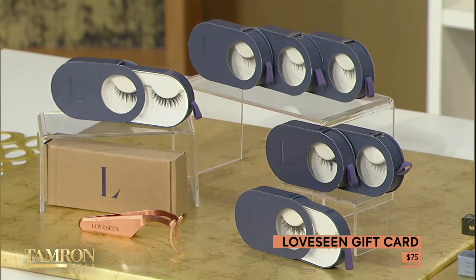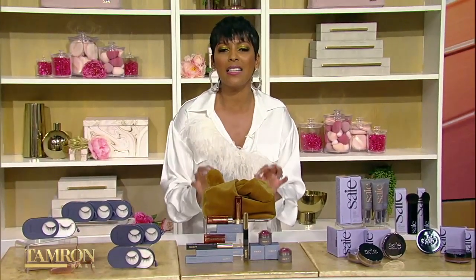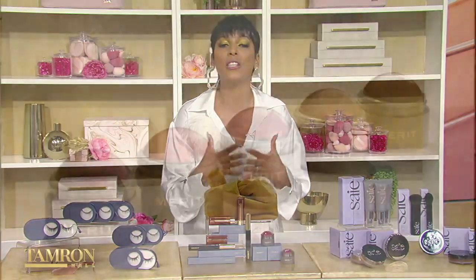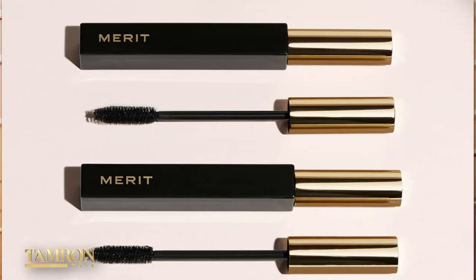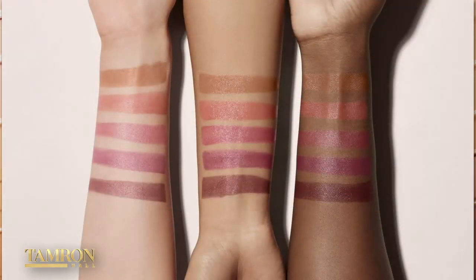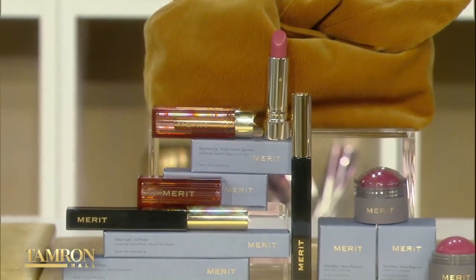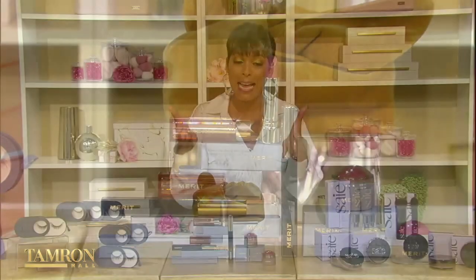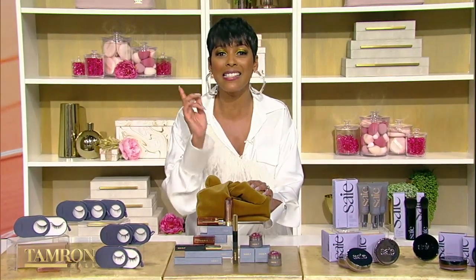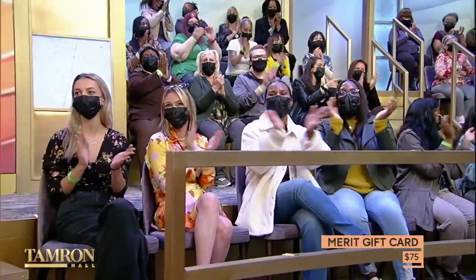Up next, we love this beauty brand, Merit, that will give you a polished look in just minutes. It was created to reimagine luxury beauty by making it holistic, well-edited, and accessible. Plus, it's full of products that are safe for our body, skin, and planet. Their flush balm — a creamy cheek color — and their signature lip are two musts for your beauty bag. And speaking of beauty bag, how cute is this one? Merit is giving everyone in the audience a $75 gift card.